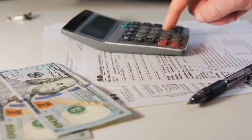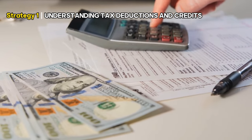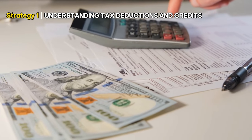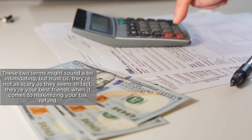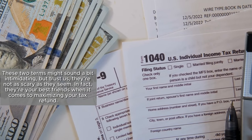Without wasting any time, let's start things off with the first strategy: Understanding Tax Deductions and Credits. These two terms might sound a bit intimidating, but they're not as scary as they seem.